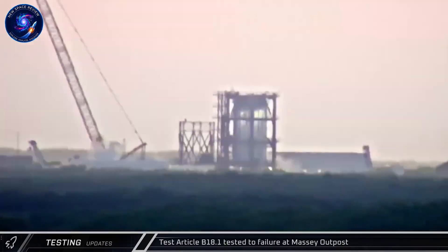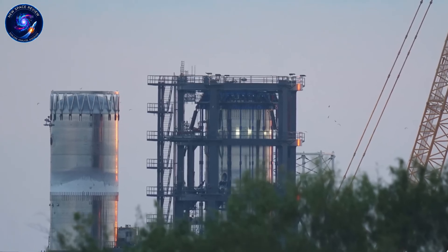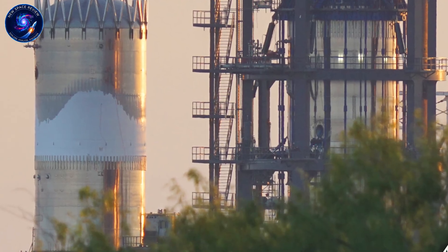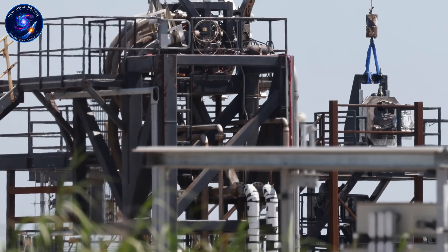Despite foggy weather, more venting built up at Massey's that night. Liquid nitrogen loading began for Ship 39.1 again. This test ran about five hours before detanking. More testing is likely coming for this critical test article.